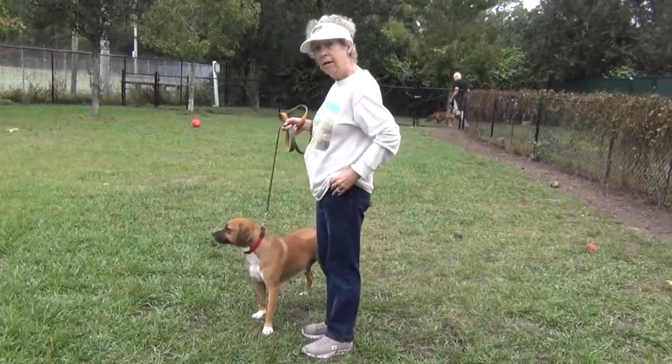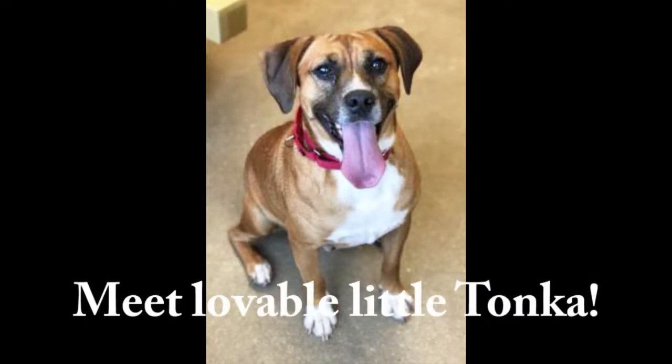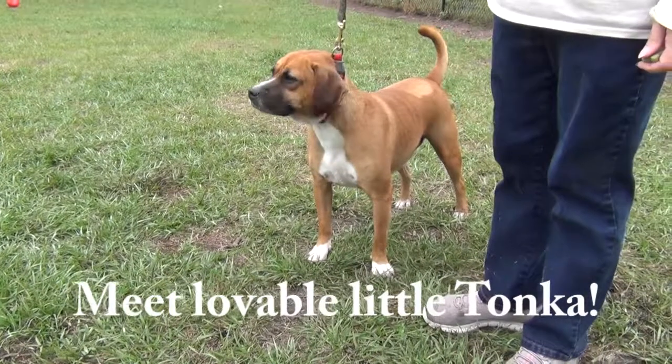It's Volunteer Dog Walking Day. Mickey, who you got here? This is Tonka. Hey Tonka. Tonka's a cutie, huh? He is a cute little guy.